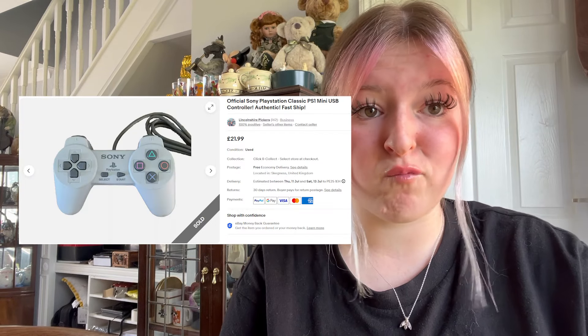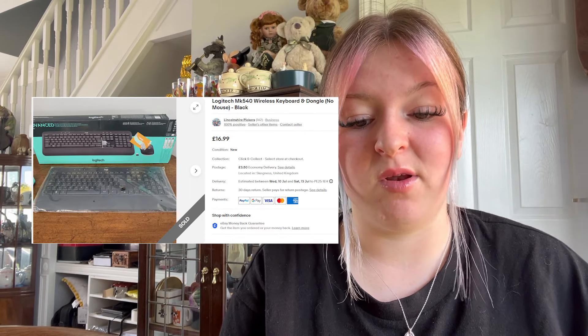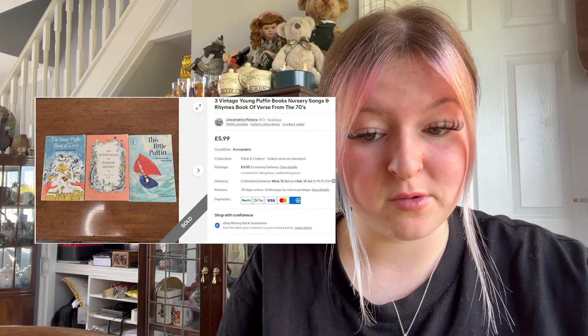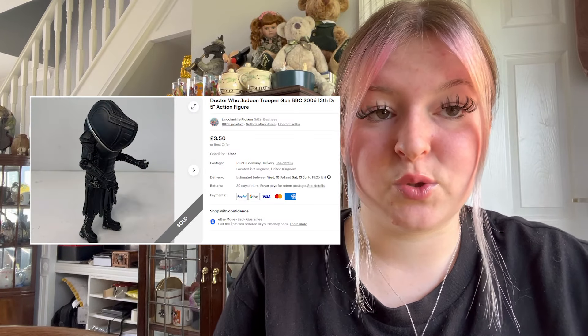The PlayStation 1 controller sold for £21.99 plus free shipping — that sold really quick. We sold a Logitech wireless keyboard and dongle (no mouse) for £60.99 plus £3.50 postage — that also sold really quick. We sold three vintage nursery books for £5.99 plus £3.50 postage, and a Doctor Who little figure for £2.99 plus £3.50 postage.